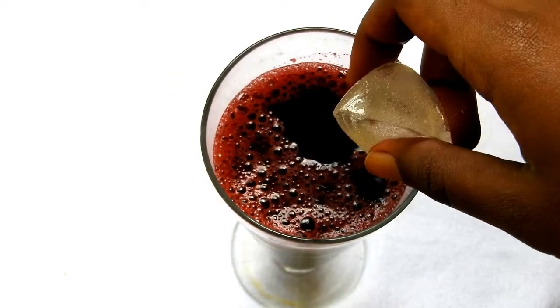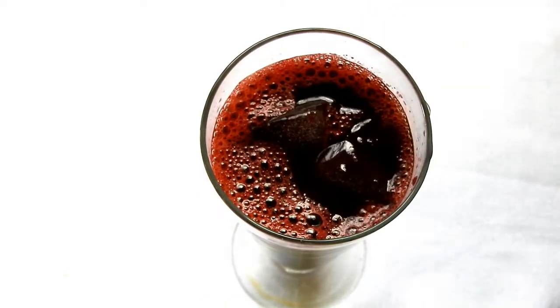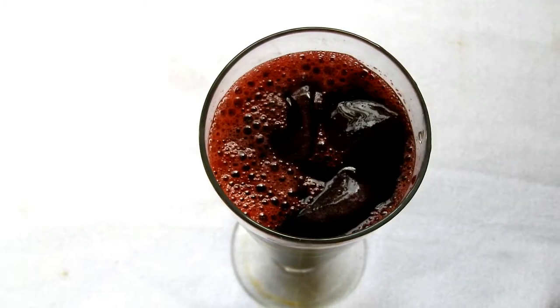If you do not like the strong taste of beetroot, you can add more carrots, mint, and apples to it. I am topping it with some ice cubes for a refreshing flavor. Drink this juice every day on an empty stomach to get blemish-free, clear, and glowing skin.